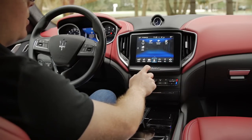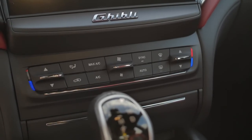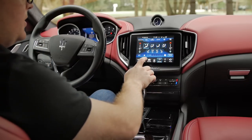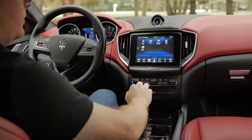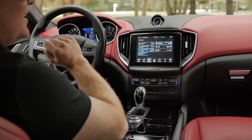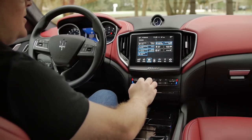I do wish there were a few more physical climate controls, especially for the heated and ventilated seats — to control those you have to go into the climate menu on the touchscreen. The seats are cloth on this Grand Luso trim, which I love. One thing I wish was easier to access is the start-stop defeat — I couldn't use it more frequently. I wish it were just a physical button near the starter instead of buried in the screen, because I really didn't like the car in start-stop mode. It's loud and clunky, not something I want on a sporty car like this.